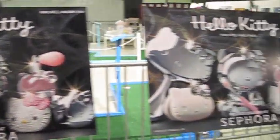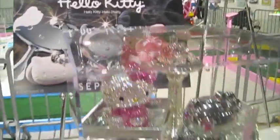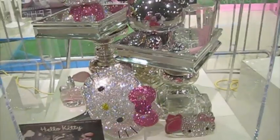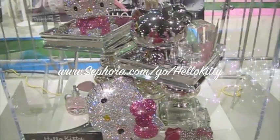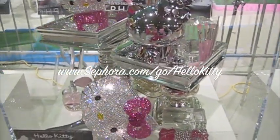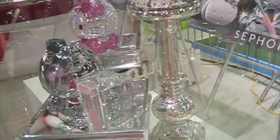Sephora is going to be releasing some Hello Kitty items — look at here, here is a preview. I cannot wait to check out Sephora when they release these. I'm actually going to go online. I'll put the website for you — I believe you go to sephora.com/go/HelloKitty and you'll be able to see all these items, and I think you might even be able to pre-order them.